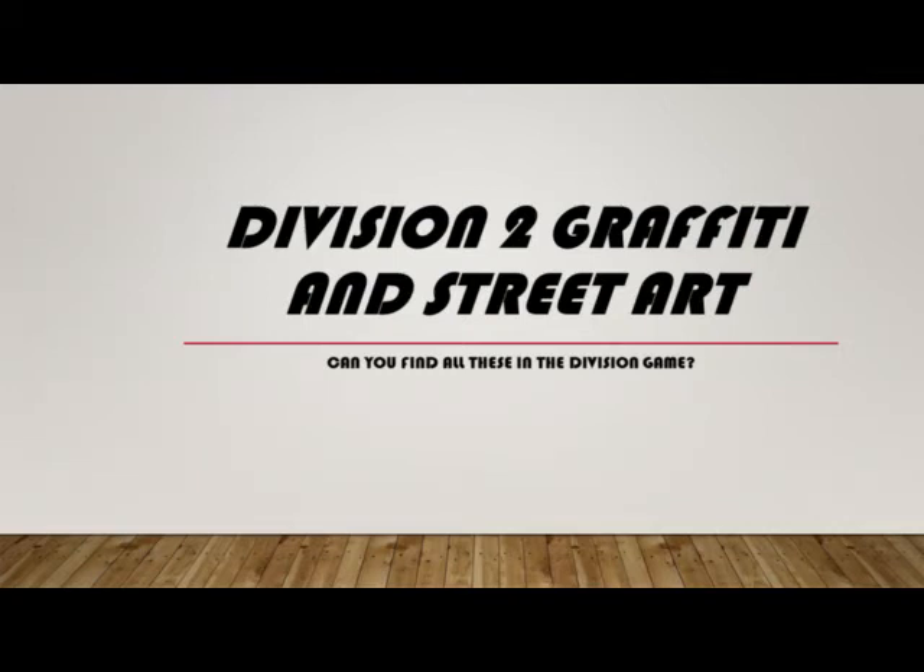Welcome to another Division 2 video. This one is about some of the street graffiti, art, and street art that you can find in Division 2.